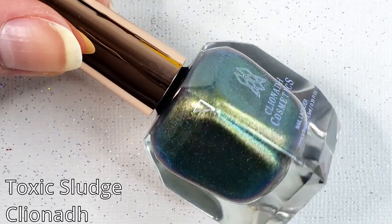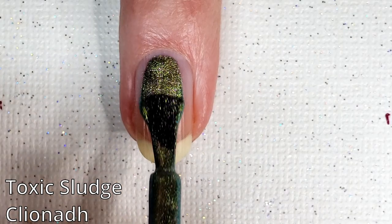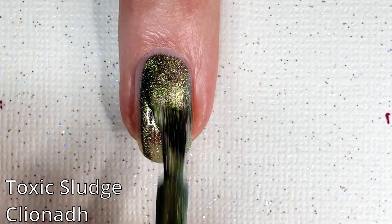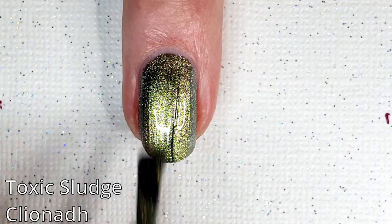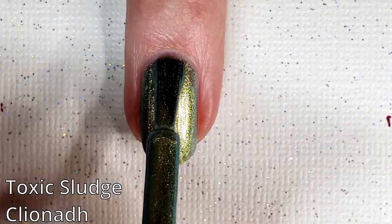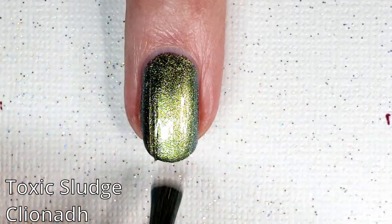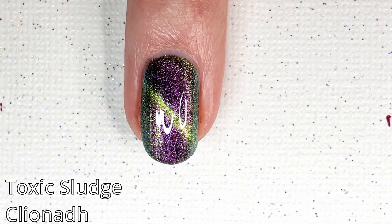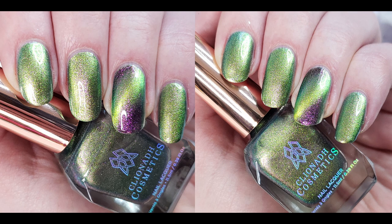This is Toxic Sludge. It is described as a mossy green lime aqua shifting magnetic multi-chrome polish with magenta-red green shifting shimmer and subtle holographic sheen. This one also features the slick, smooth finish. Here it just kind of looks very jewel toned green, but once you magnetize it, it has that really cool purple contrast. I'm a sucker for a purple-green combo. It looks kind of goosebumpy to me, which is why I really like it.